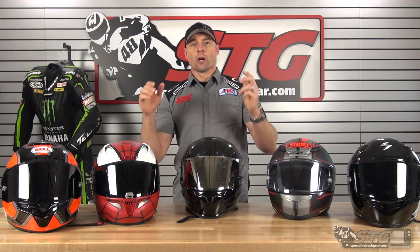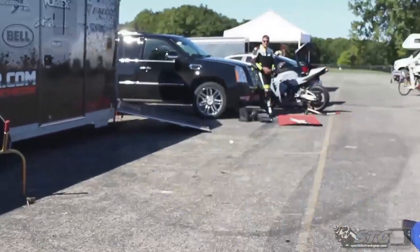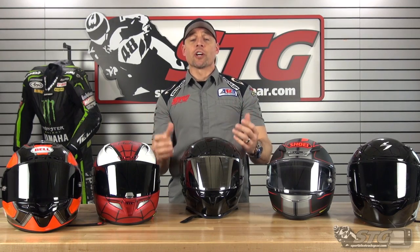Hi, I'm Brian Vann, Sportbiketrackgear.com, and today we're going to do our second tier, high-end, full-face helmet comparison video. Here we go — second tier, high-end, full-face race slash sport helmets.